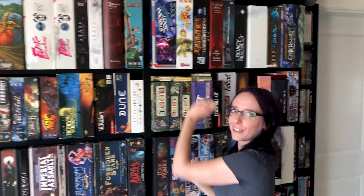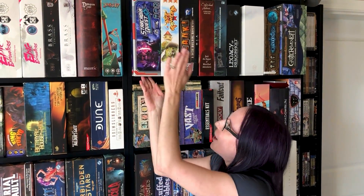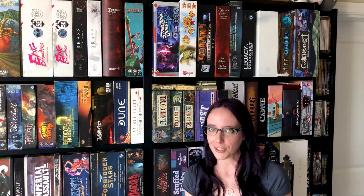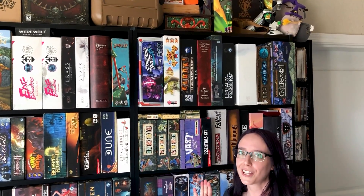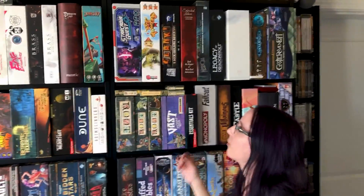Let's get into some Ameritrash style things, with stuff like Starkadia Quest. I'm a big fan of Cool Mini or Not games — you'll probably see a bunch of them on the shelf. This one fits my anime heart really well. Age of Towers is one I like because I like tower defense games. The art's not super great in it, but the mechanics I thought were fun.